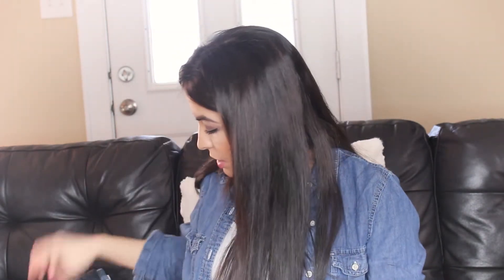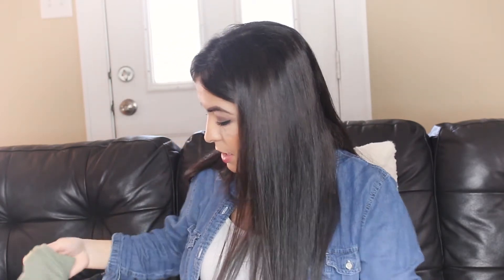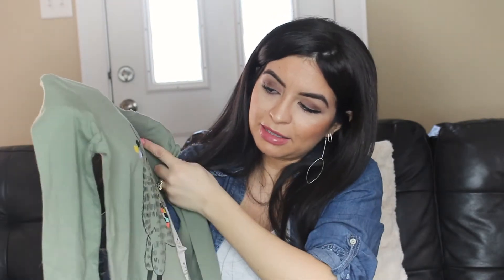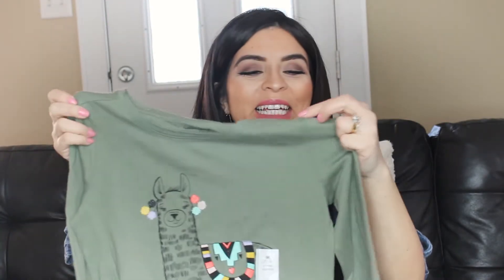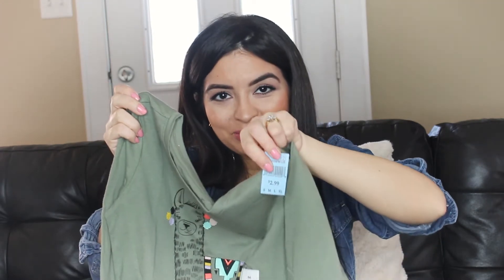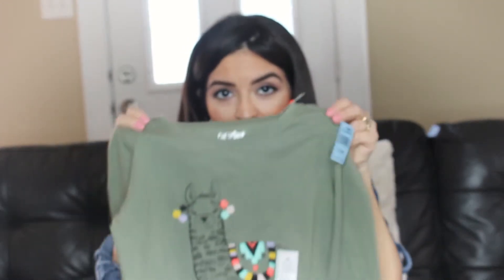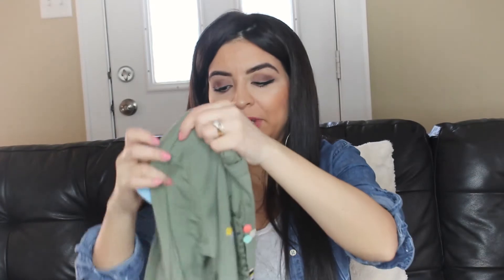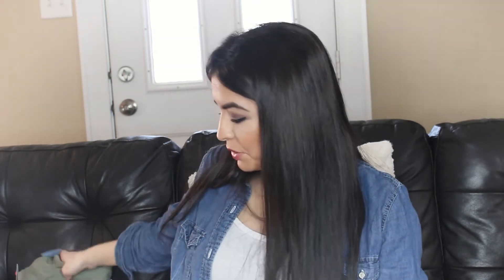And then the next thing I picked up are for my girls — some clothing pieces. I got this long sleeve top and I like the llama on it. This one is $2.99 and it's from the Cat and Jack brand. I thought that was pretty neat, and it's still pretty chilly over here so long sleeves will be fine. It's lightweight, and my seven-year-old has grown out of her long sleeves already, so she needs some new tops.